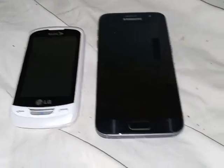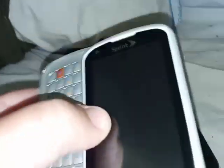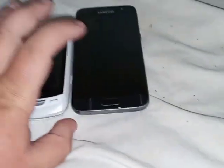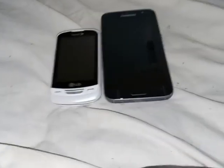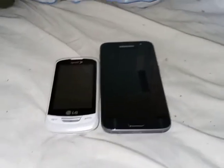The bad news is that two devices broke today — this one by software and this one by the motherboard and charging port. That concludes the bad news video about the LG Rumor Reflex on Sprint and my Samsung Galaxy S7 in black on Verizon — this is my second one. Rest in pieces to these two devices. The rule 'do not tell me to fix devices' is posted down below.